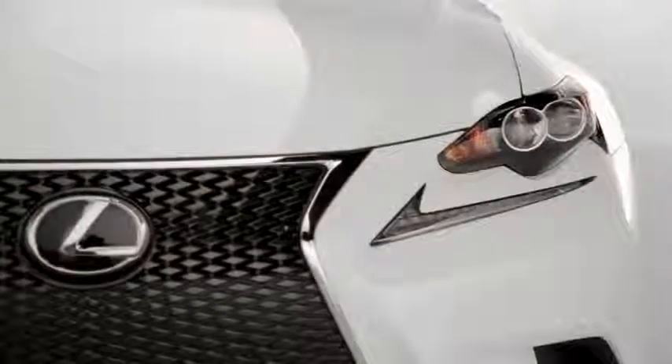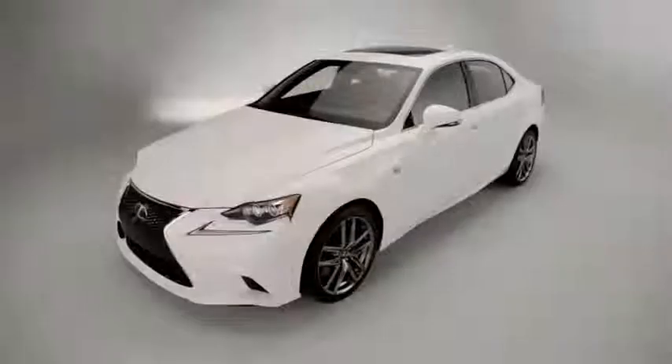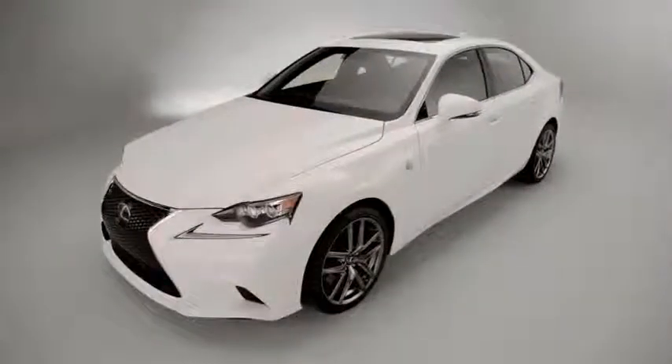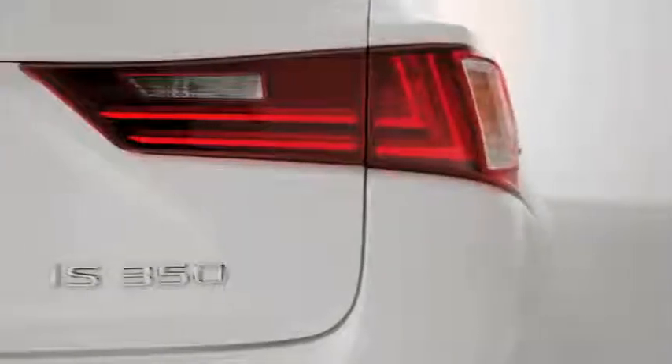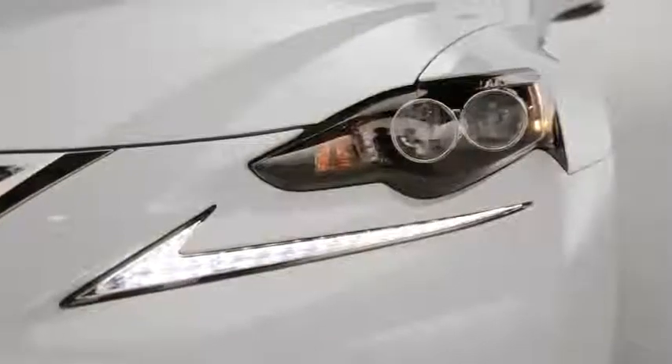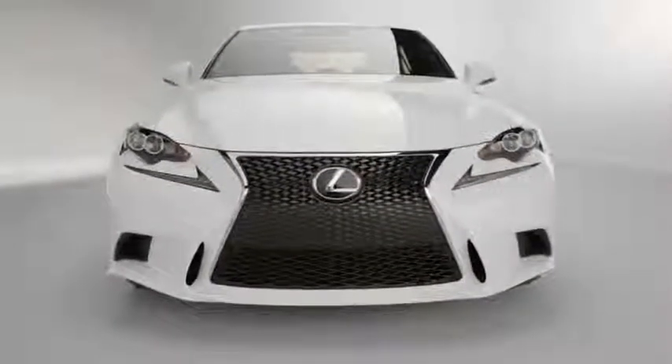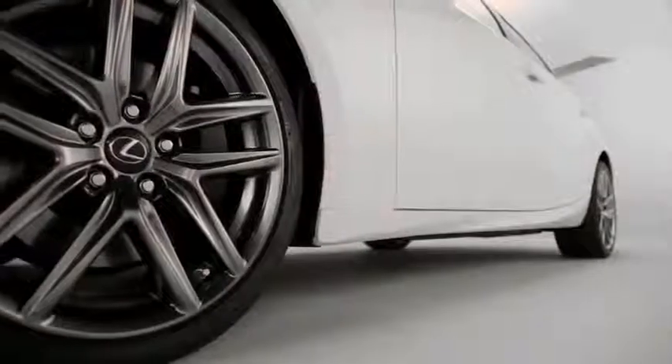A hybrid model in the form of the IS300H will be sold in Europe, Japan, and other select markets. While nothing is confirmed, it may eventually find its way to our shores. Interestingly, the car's wheelbase has been stretched nearly 3 inches, which puts it right in line with the Audi A4 and BMW 3 Series.